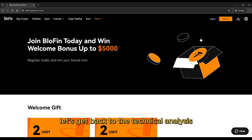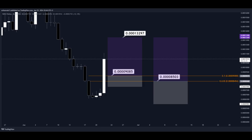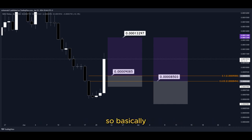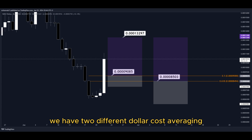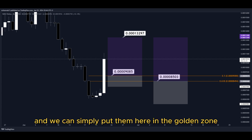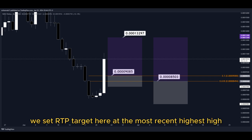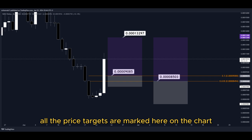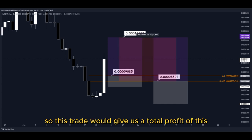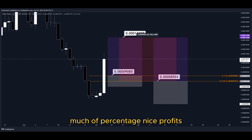Let's get back to the technical analysis now. Using the Fibonacci retracement tool, we now have the golden zone right here and right here. We have two different dollar cost averaging limit order entry points, and we can simply put them here in the golden zone. We set our TP target here at the most recent highest high, and all the price targets are marked here on the chart so you can copy them and use them easily for your own trades. This trade would give us a total profit of this much percentage — nice profits, quick and easy trade.